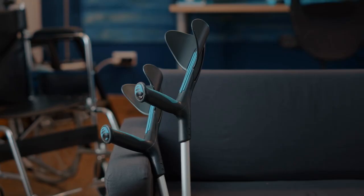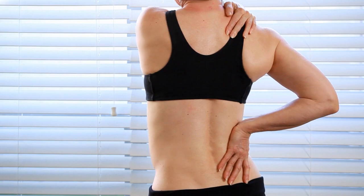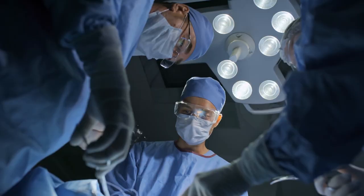Recovery can take a long time, which can be full of back pain and other complications. But for this girl, adjusting the curvature of her spine was the right course of action.